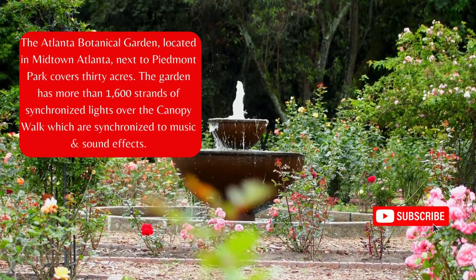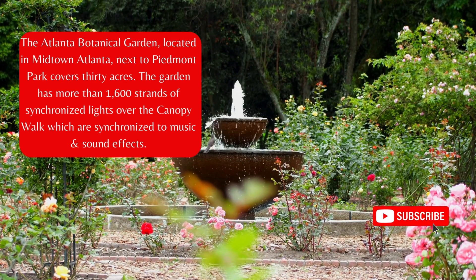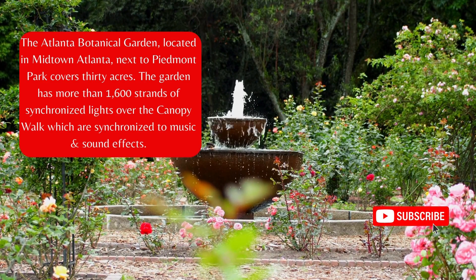The Atlanta Botanical Garden, located in Midtown Atlanta next to Piedmont Park, covers 30 acres. The garden has more than 1,600 strands of synchronized lights over the canopy walk, which are synchronized to music and sound effects.